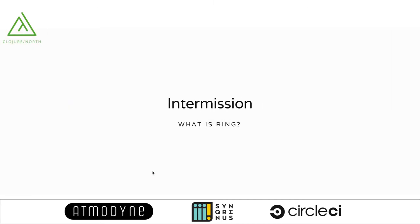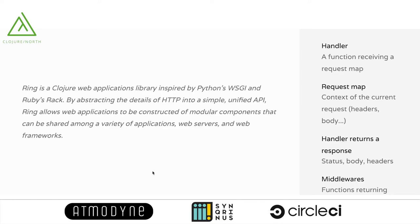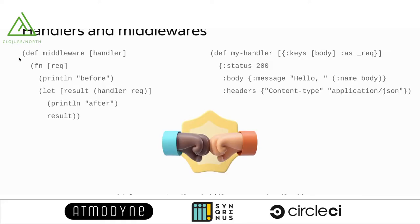A brief note on Ring, since it will be relevant. Ring is a web applications library that allows abstracting HTTP operations and handling. It's very simple compared to other languages: we have a handler, which is just a function that receives a request map. The request map has basic information about request contents — headers, body, path, and so on. The handler returns a response. This allows us to build middlewares, which are just functions returning functions. A simple example: a function that accepts the handler, wraps it, and logs before and after processing finishes, then returns results.